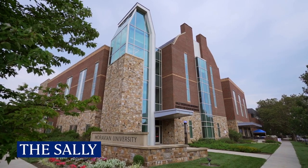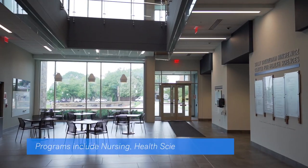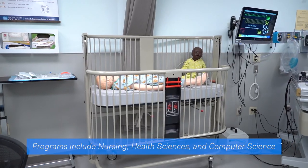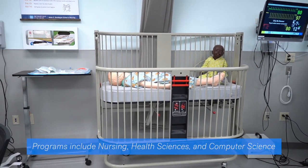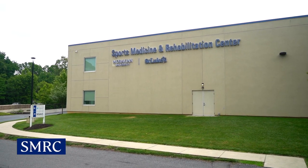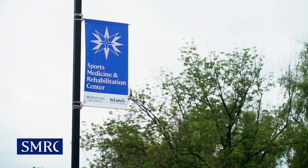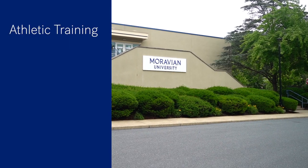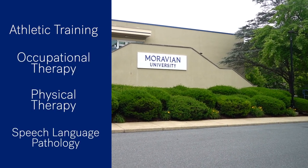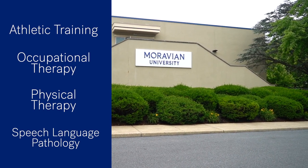If you're interested in the health sciences, Moravian has some fantastic facilities for you. The Sally Breitigam Mikshevitz Center for Health Sciences is home to our nursing and health sciences departments and features one of the region's only virtual cadaver labs. Just down the road at our Sports Medicine and Rehabilitation Center, our undergraduate and graduate students can study athletic training, occupational therapy, physical therapy, and speech-language pathology alongside professionals from St. Luke's University Health Network.